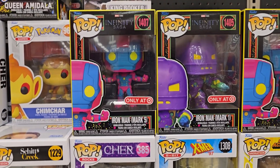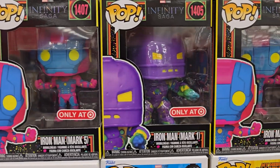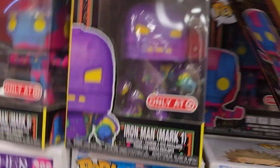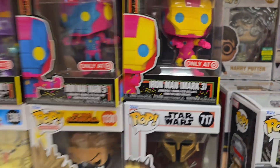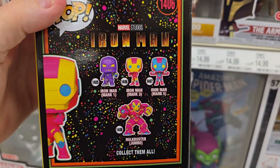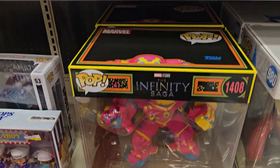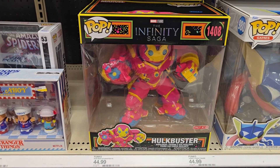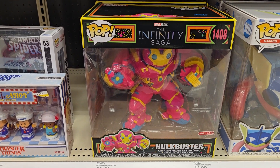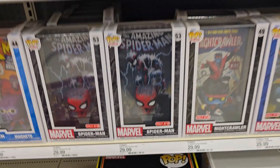I found some new Pops — I got this Iron Man Infinity Saga wave. There's the Mark Five, the Mark One, the Mark Three, and there's another one — that's what's in that wave. They also have the Hulkbuster down on the bottom — this is a big Pop. Pretty cool. I don't know if that would work in a blacklight or not, but those are new.